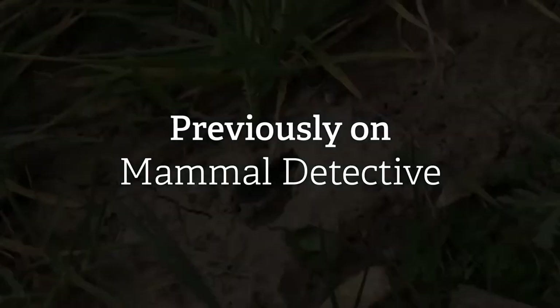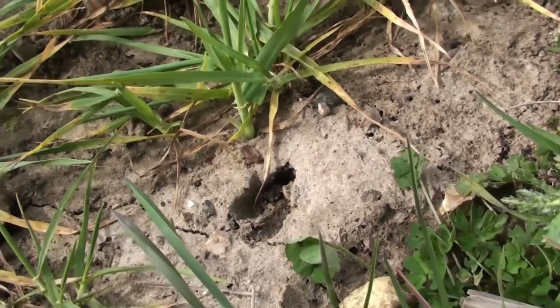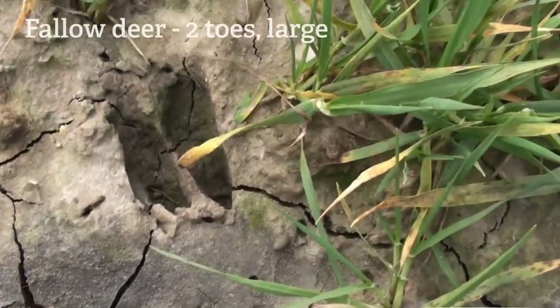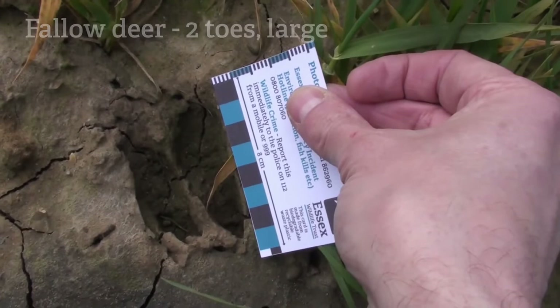It's got two toes, which makes it a deer. It's around about three centimeters long. Fallow deer are much, much larger - nearly eight centimeters long.